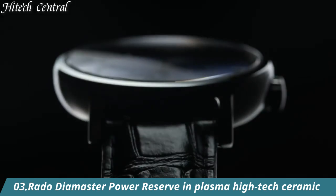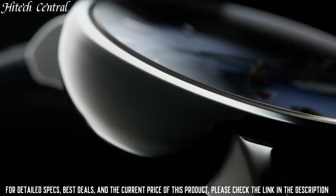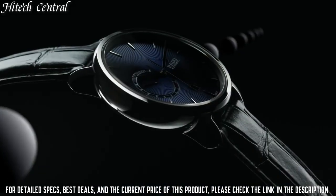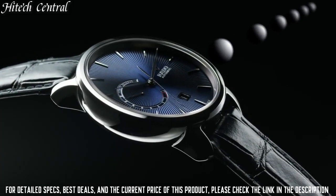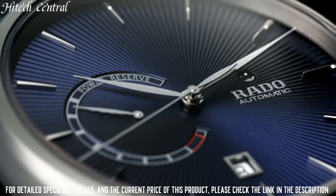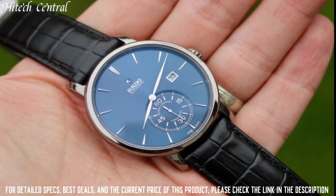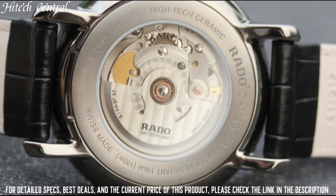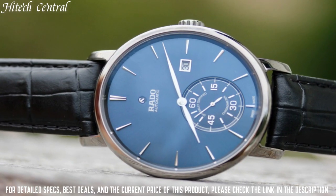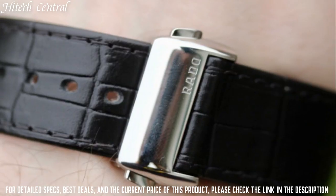Number 3: Rado Diamaster Power Reserve in Plasma High-Tech Ceramic. Dial type: analog. Date display at the 6 o'clock position. Power reserve indicator. Automatic movement. Scratch-resistant sapphire crystal. Transparent case back. Round case shape. Case size: 43 millimeters. Case thickness: 12.3 millimeters. Fold-over clasp. Water-resistant at 100 meters, 330 feet.